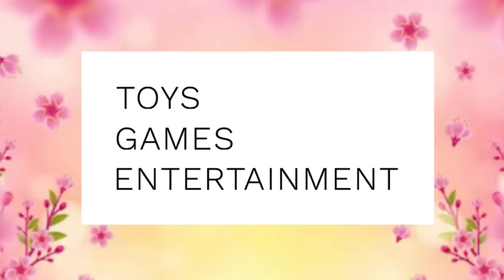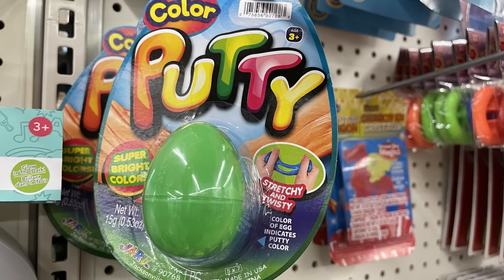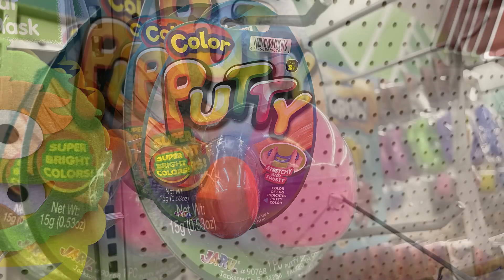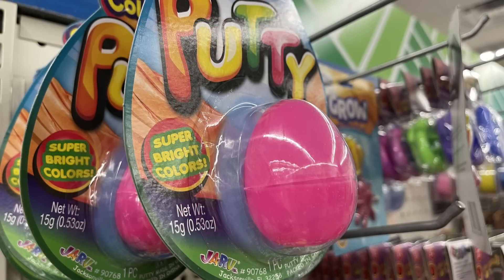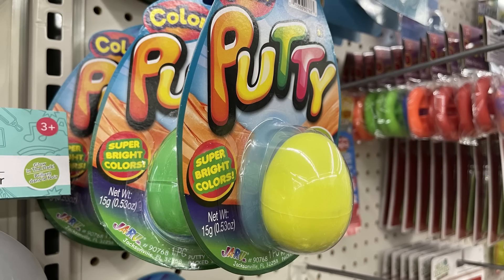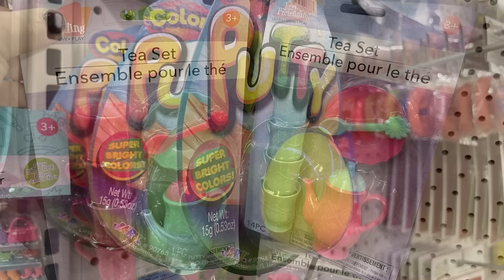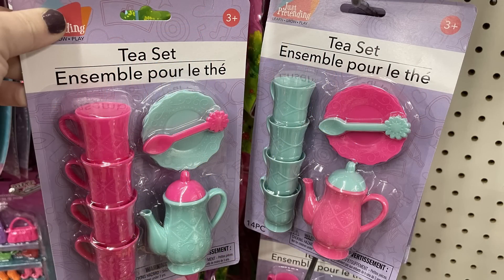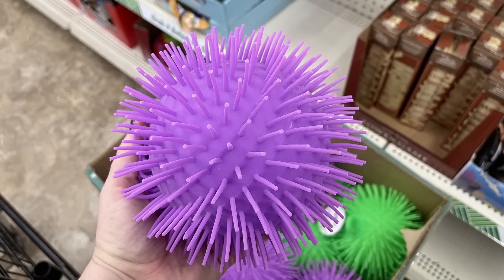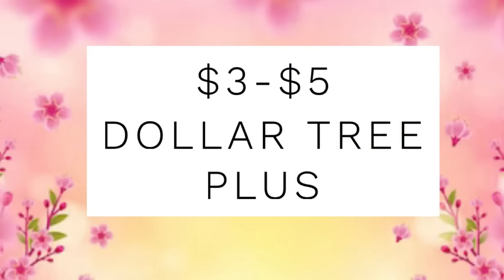For toys, games, and entertainment they have some new putty — the color of the egg represents the color of the putty inside. They had green, orange, pink, and yellow. They had two different tea sets. These large balls with the little spikies sticking off of them are great sensory toys.